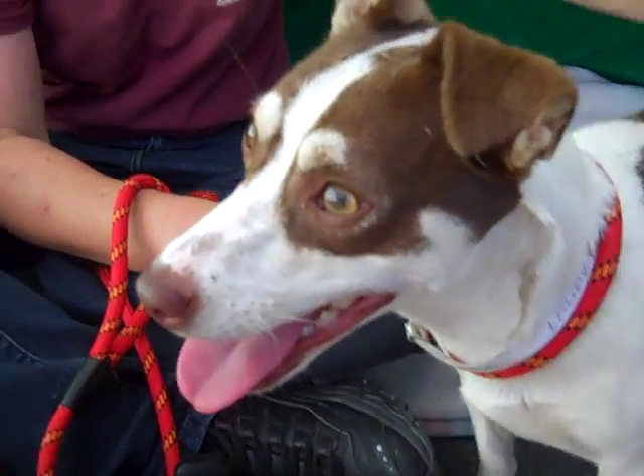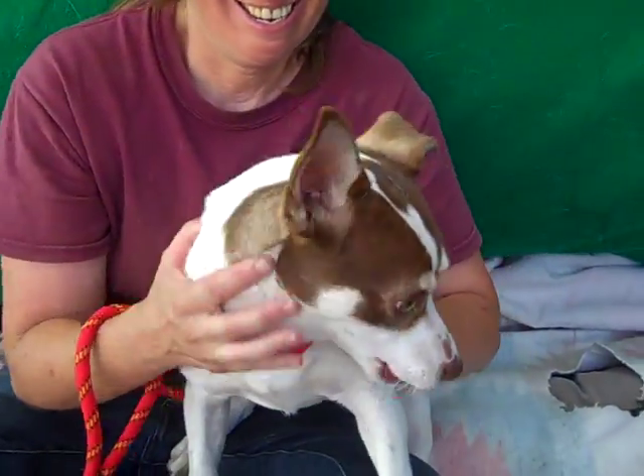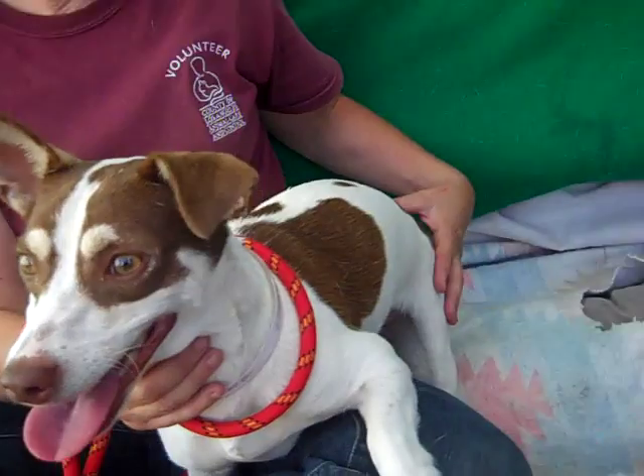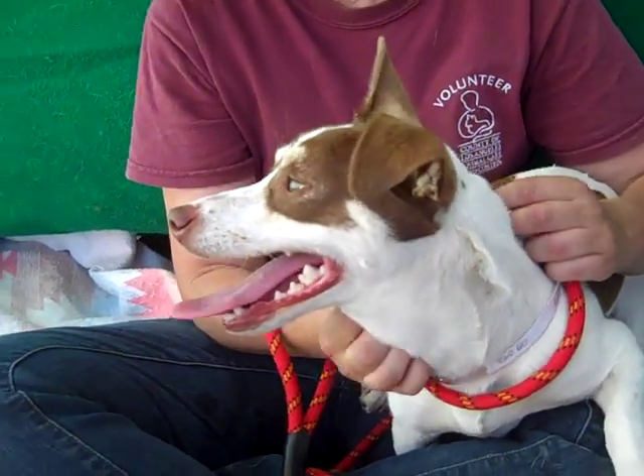She weighs almost exactly what my little terrier weighs. You have beautiful hazel eyes and you are wearing the most gorgeous pinto coat. She is really pretty — a very unusual looking dog in a way. I think it's because there's very little tan. She's all white and brown and she's got white inside her ears. You are cute!